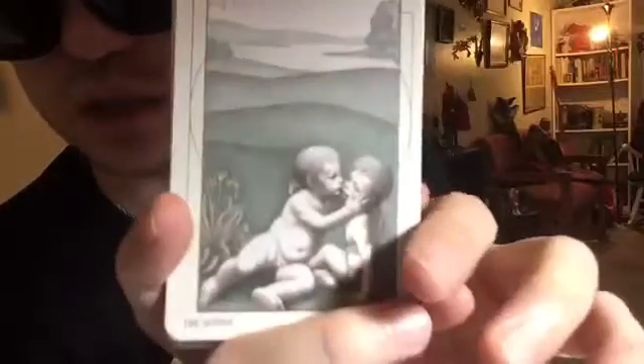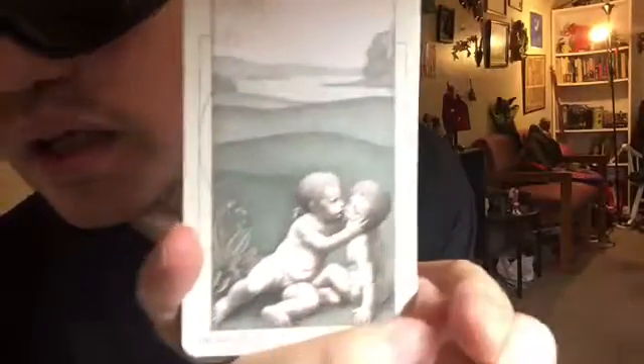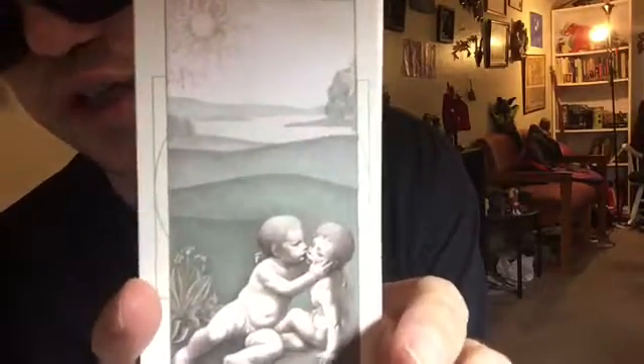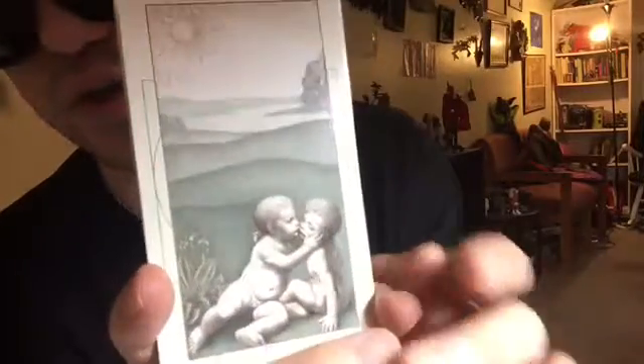And then we have the cute Sun card with the two babies, and it could represent encouraging the innocence, the inner strength, the inner child as the source of energy, motivation, and joy in life.